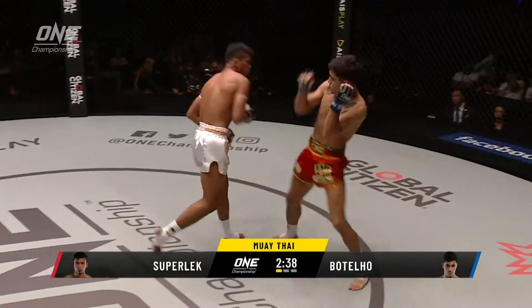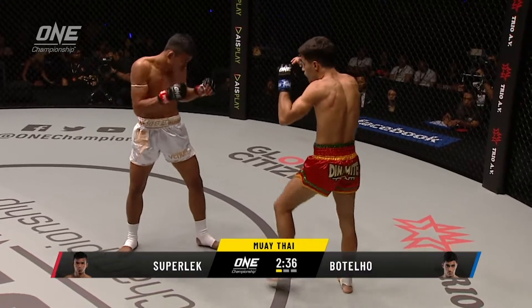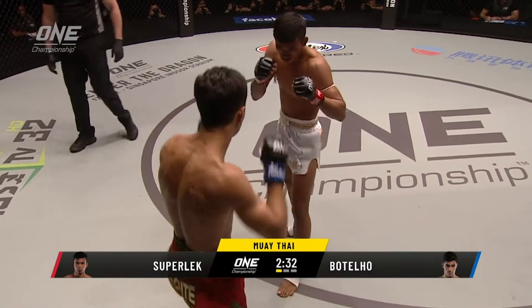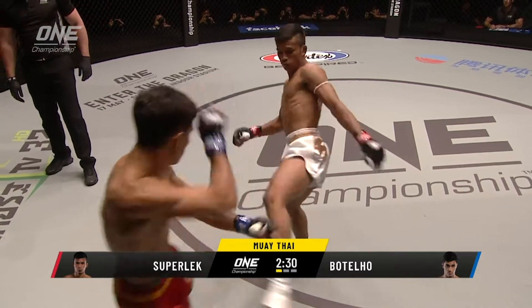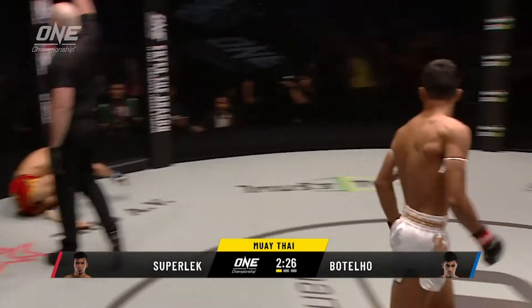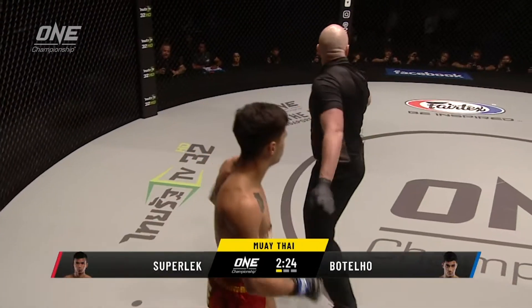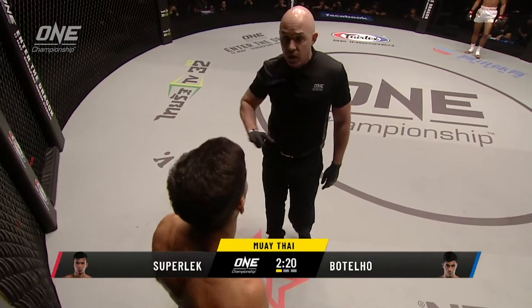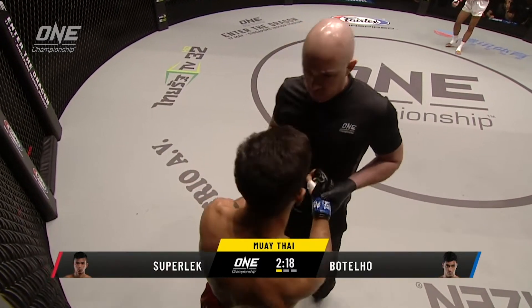He comes in range with a left and a right, short punches. We'll have a blow there from Superlek. What a nice start. Superlek is coming with a lot more heat than we've seen in the past. Backpunch, overhand right, just as Mantello tried to shorten the distance. It landed quite high up on the head, but it dropped him instantly.